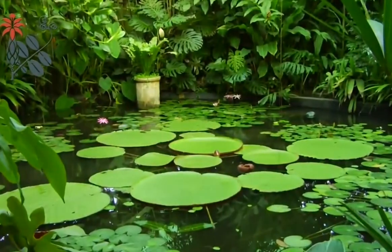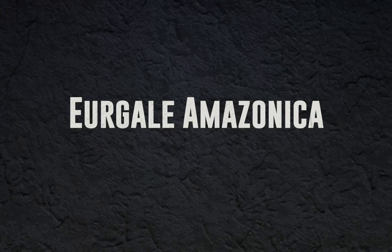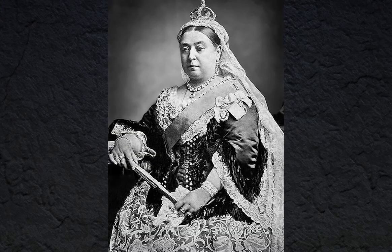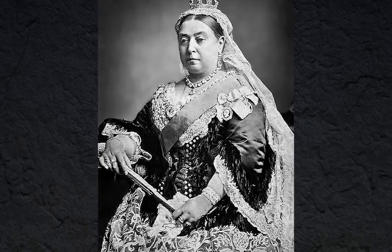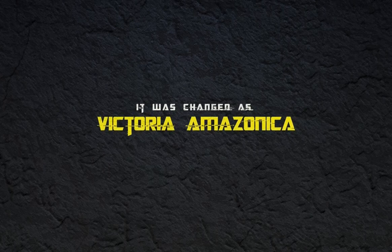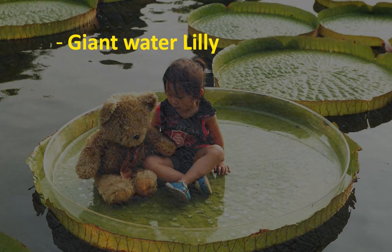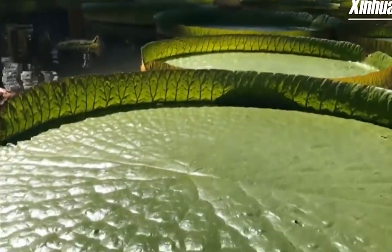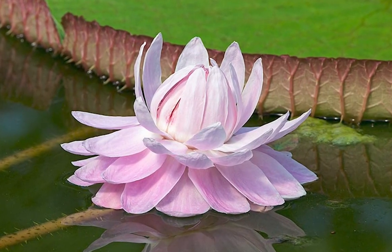It was discovered in Bolivia in 1801 and was first named Urgal Amazonica. However, during the time of Queen Victoria, it was renamed Victoria Amazonica by John Lindley. It's also called the giant water lily, Amazonic water lily, or Royal water lily. It is the largest water lily in the world and the national flower of Guyana.